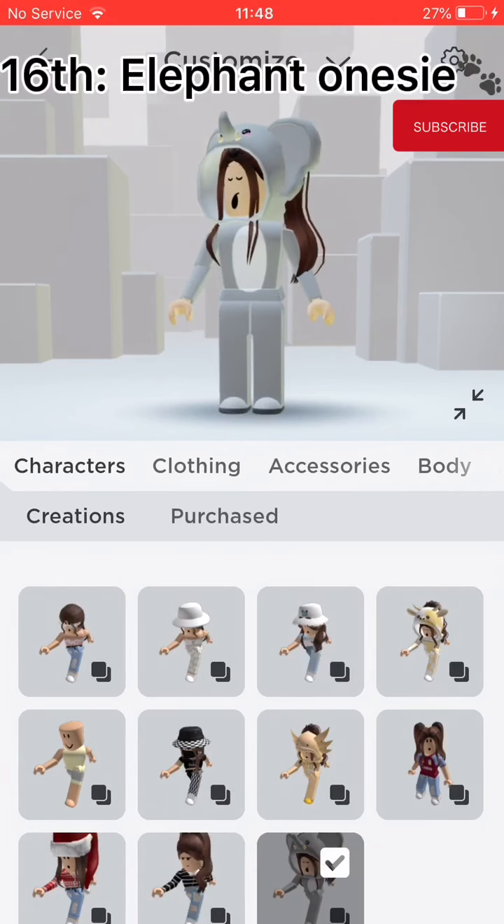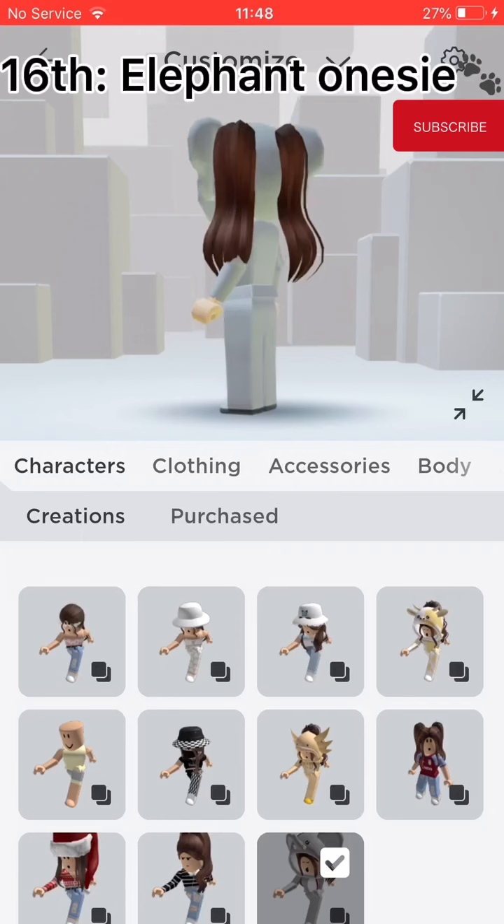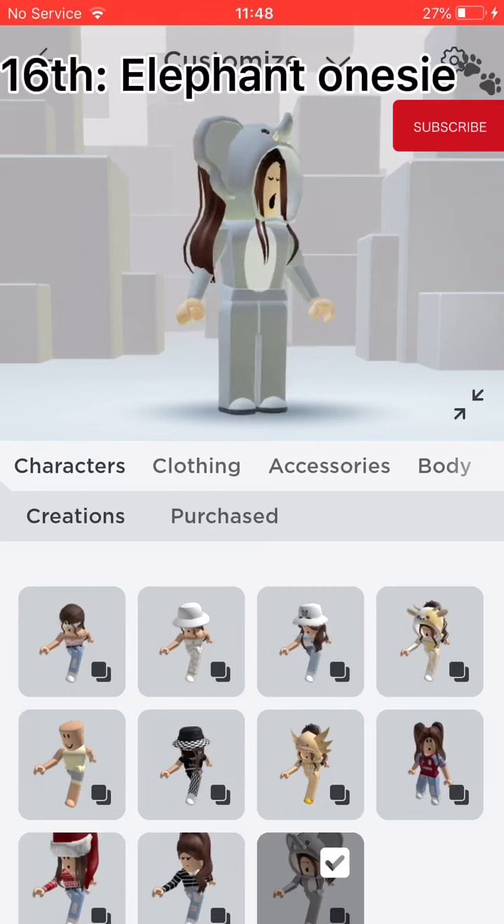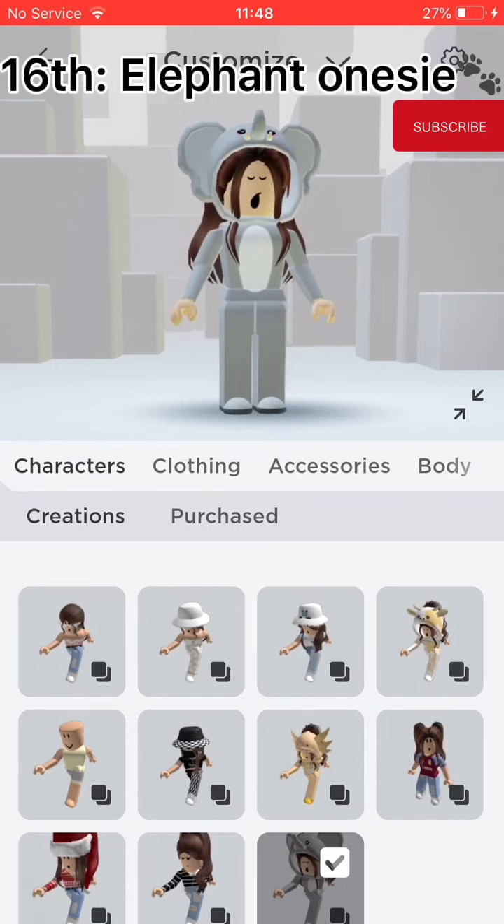And finally, Elephant Onesie. This is the last avatar and I got it because one of my best friends who moved to a different country had this outfit, so I got it too.